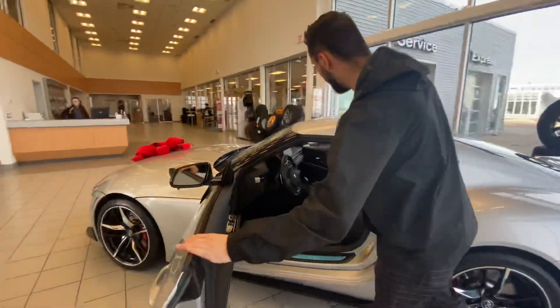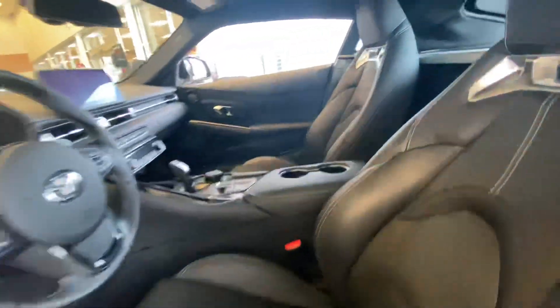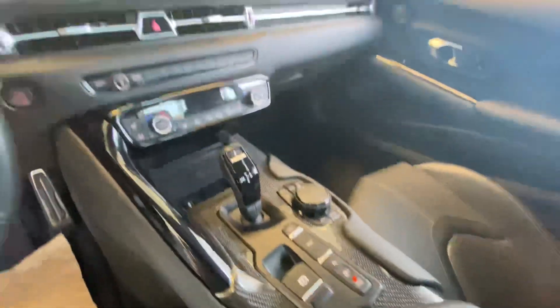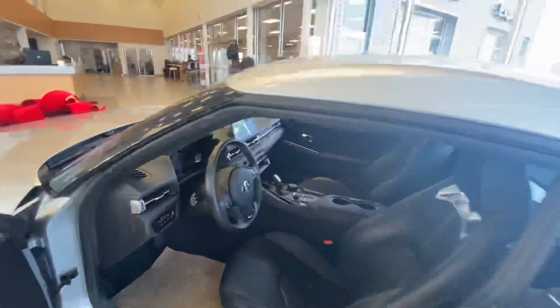This one is a coupe, just like the MX5 as well. Get you to look inside — there you've got a fully digital dash, pop-up radio display, and this thing comes fully loaded with tons of features like leather heated seats and so much more.